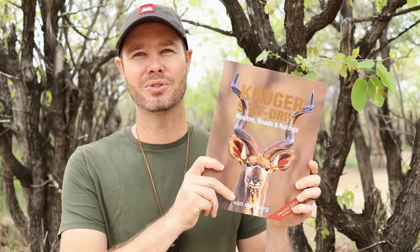If you enjoyed this video, as always leave a like, subscribe to the channel, and feel free to ask any questions in the comments below. And don't forget to go and check out Kruger Self Drive Routes, Roads and Ratings. Until next time!